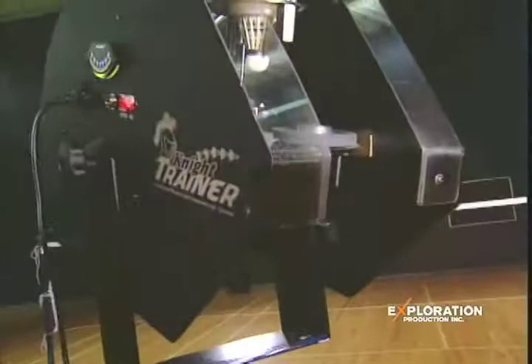Alan Sclars with Black Knight Sales. This is the Night Trainer, and you can learn more about it if you go to our website, discoverychannel.ca.